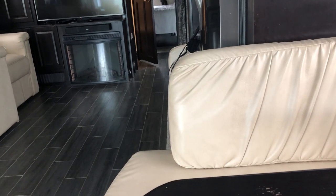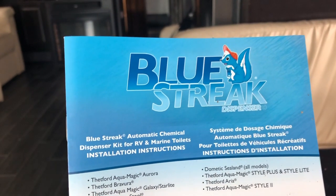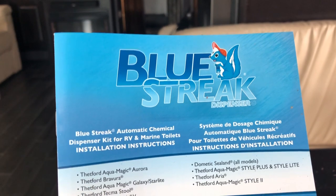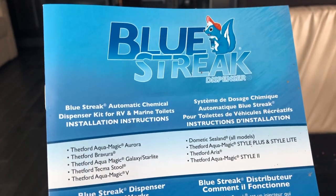This is V from a Canadian RVer. We picked up another quick little product at Goshen, Indiana at the Frog Rally — it's a device called Blue Streak, that's the manufacturer.